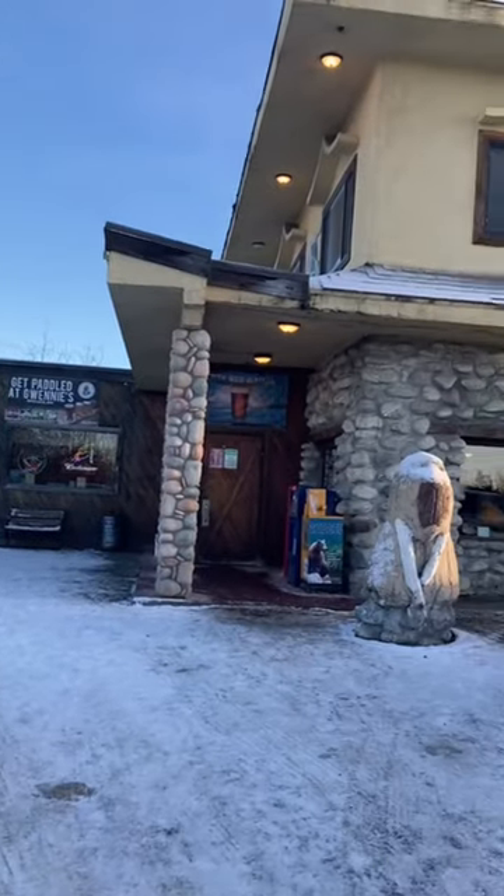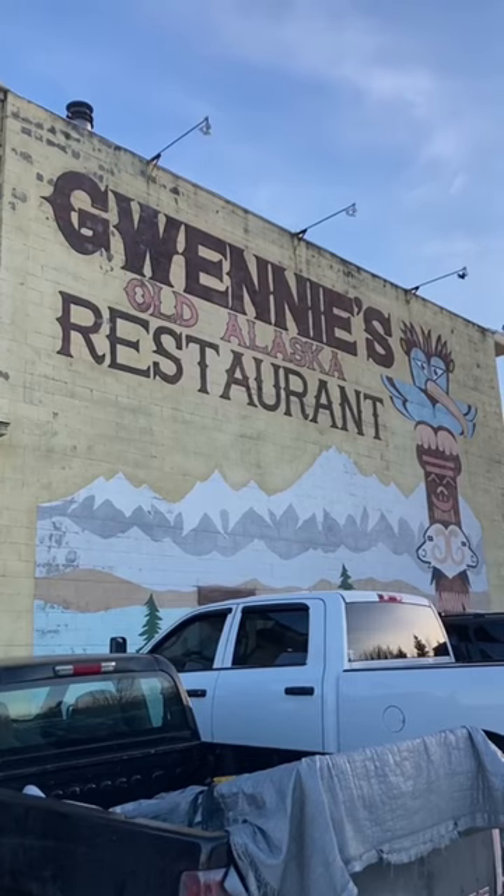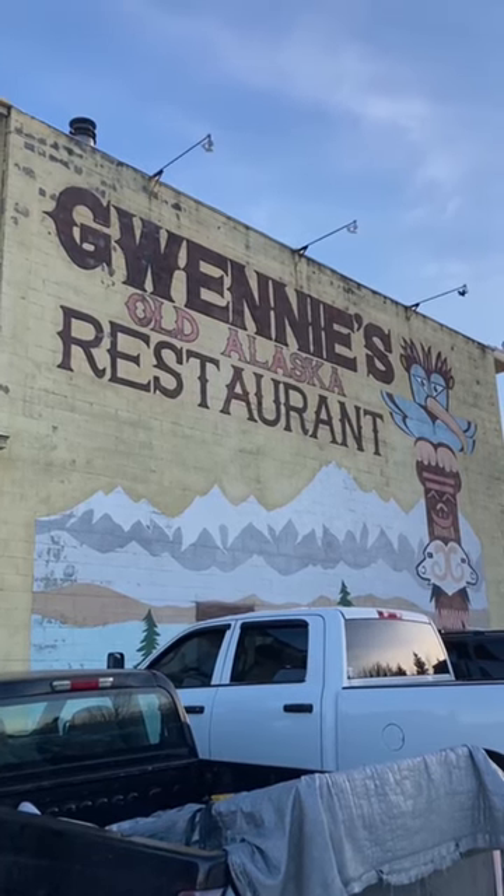The locals told me this is a great place to eat and I definitely have to agree with them. If you go to Anchorage, grab a meal here.